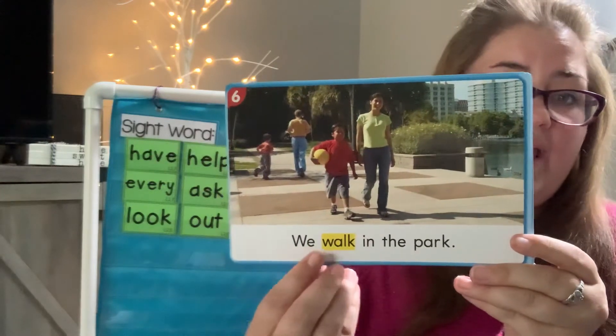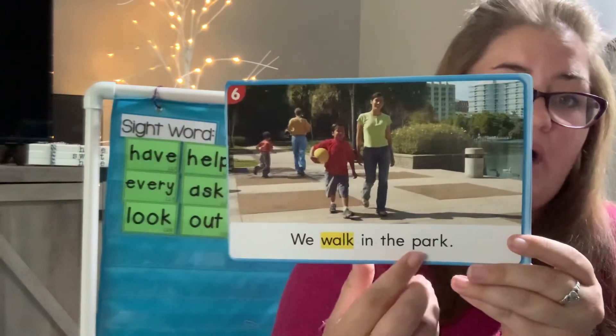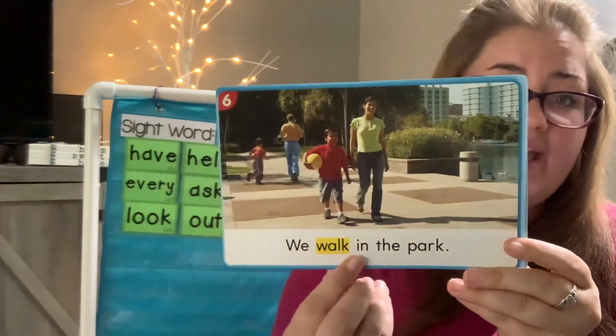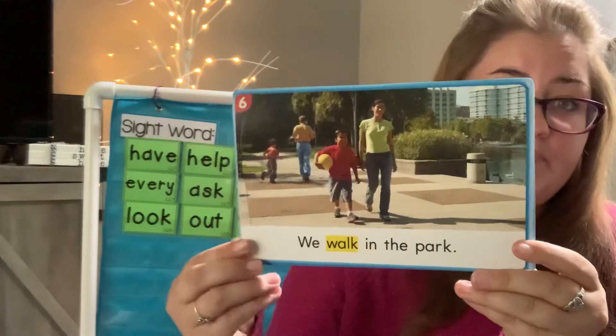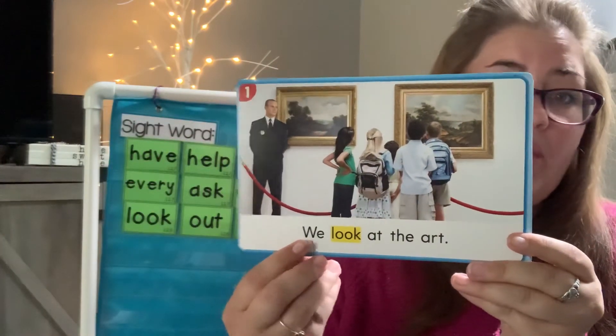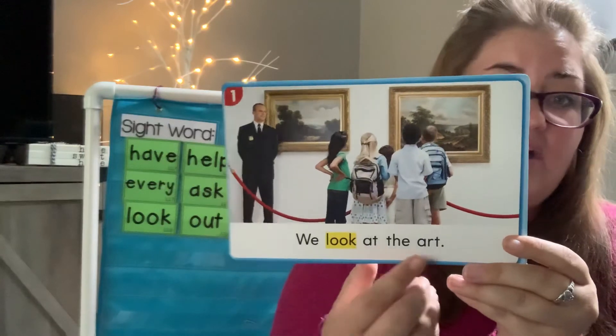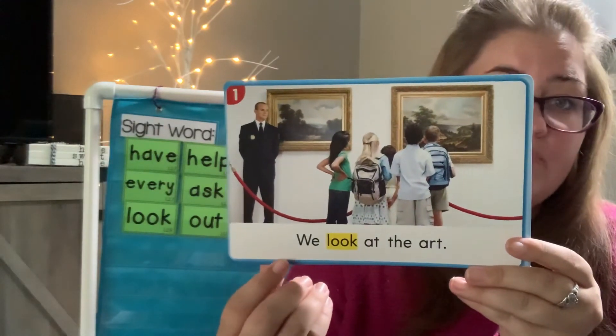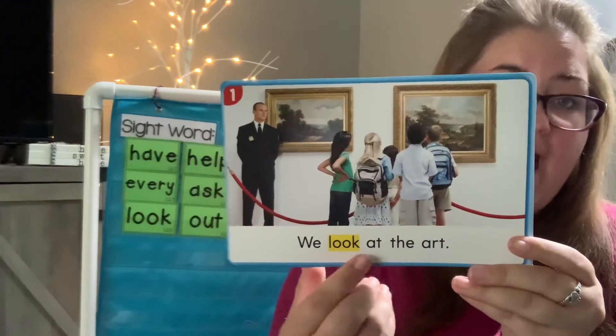We walk in the park. Read it with me: We walk in the park. We look at the art. Read it with me: We look at the art.